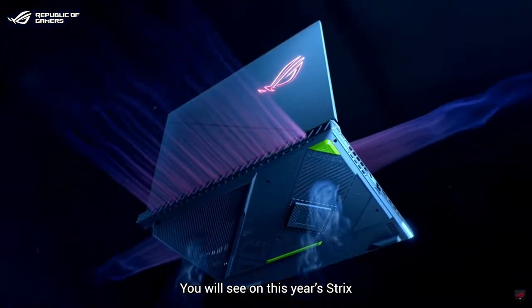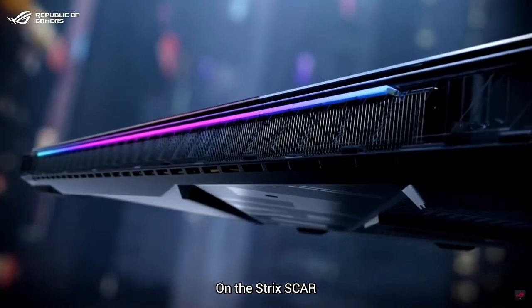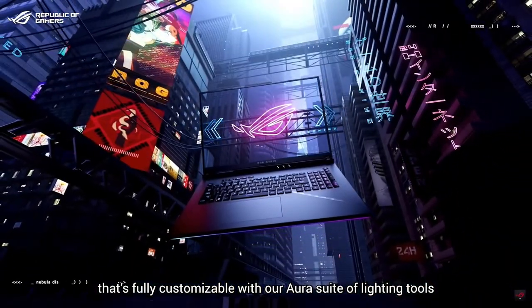On this year's Strix, the rear vent now covers the entire width of the laptop to match the new heat sink design inside. On the Strix Scar, you will also see a new rear light bar that's fully customizable with our Aura suite of lighting tools.